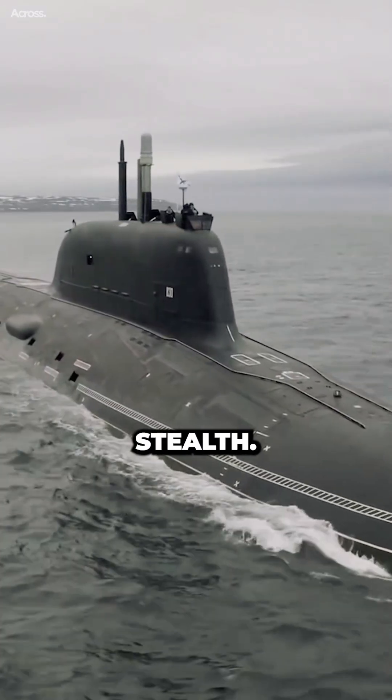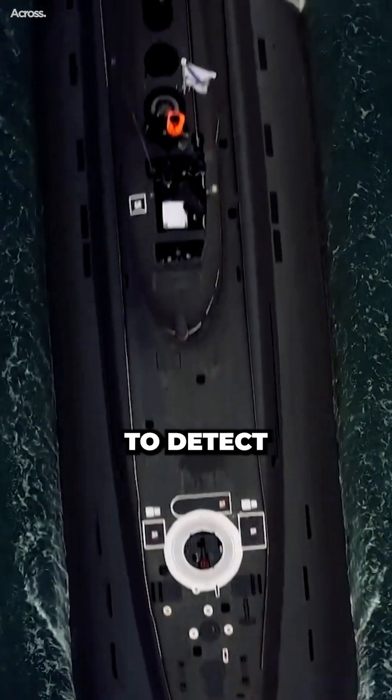However, submarines have the advantage of stealth. They can hide underwater, making them difficult to detect and attack.